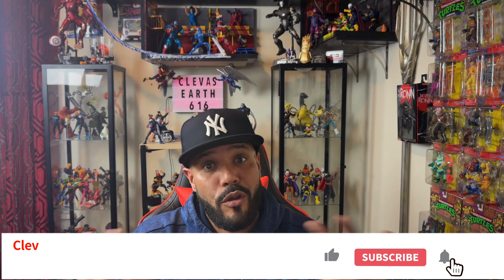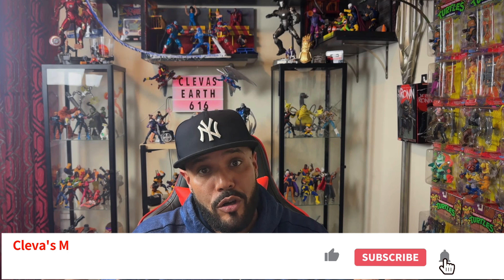Looking back to when I first started collecting, I wish I knew half of the things that I know now. I've learned everything the hard way, but I'm here to save you all of that trouble. Stick around for five ways that you can maximize your collection from day one.